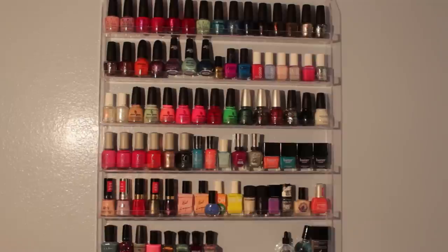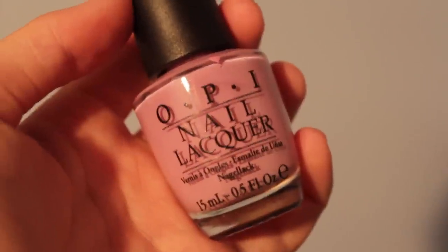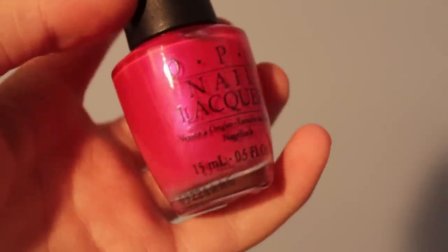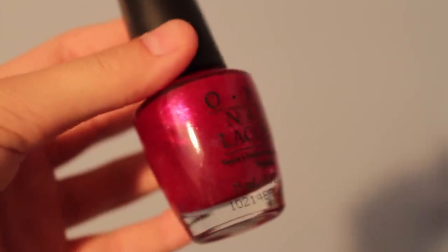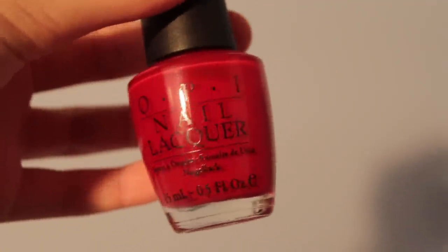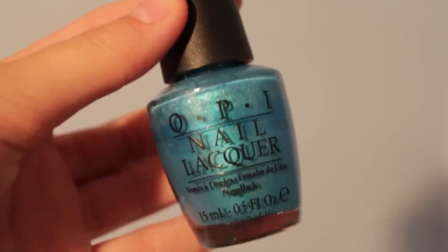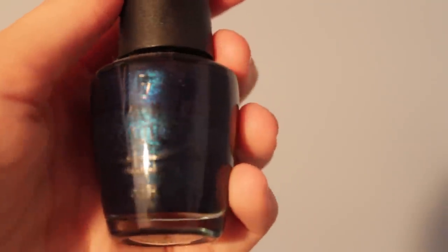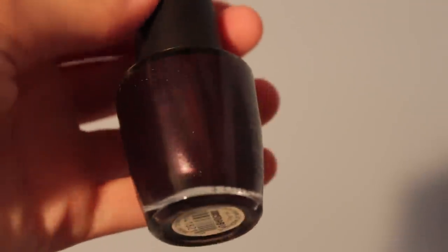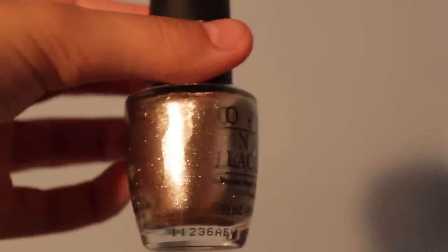Starting with OPI: Got a Date Tonight, Lucky Lucky Lavender, Pompeii Purple, California Raspberries, Let Me Entertain You, Vodka and Caviar, Gargantuan Green Grape, Teal 'Til the Cows Come Home, Last Friday Night, Yo Gotta Get This Blue, and Lincoln Park at Midnight.